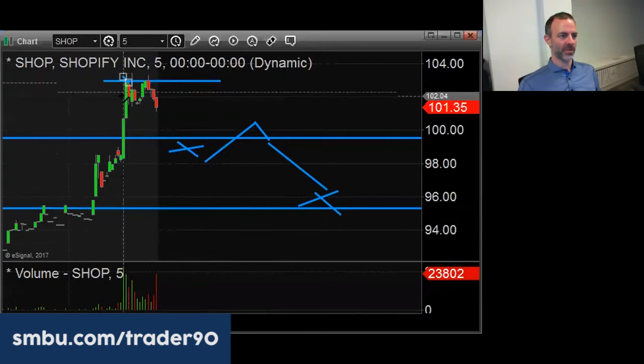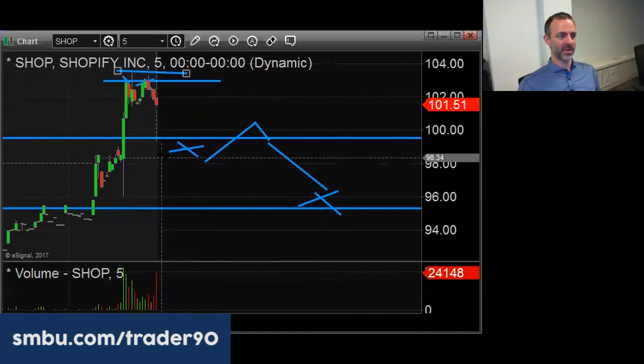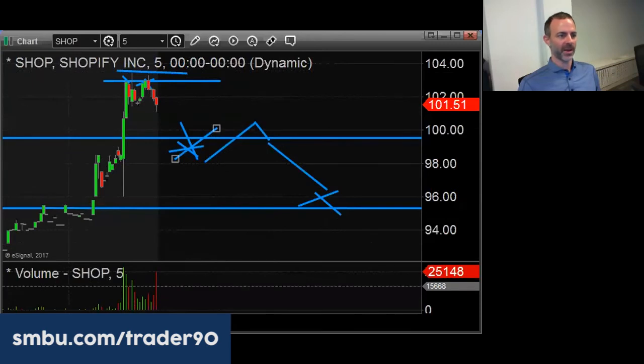Once it fails at 103 the first time, it comes back up and you see sellers short it. The risk is about 30 cents — you need it to flush down through $100. I'm not in this one, but perhaps it will pop right back up there before the open.